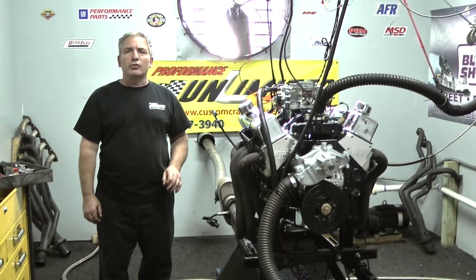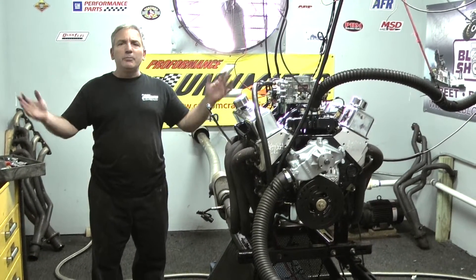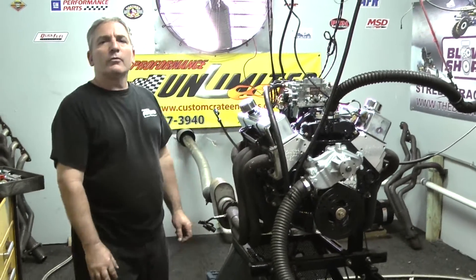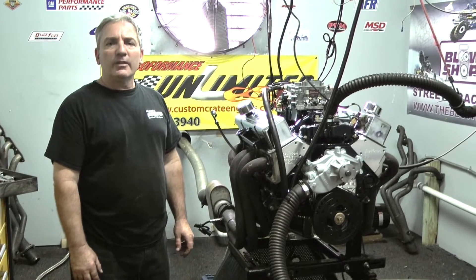If there's something special you're looking for, give us a call. We'll be happy to put it together for you. So if you're looking for a great turnkey custom crate engine, remember Performance Unlimited — 1-800-267-3940. Thank you.